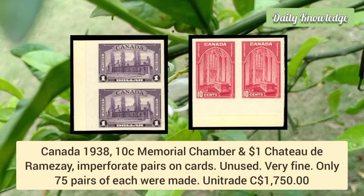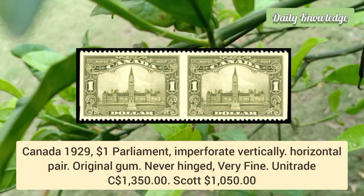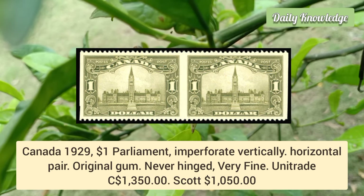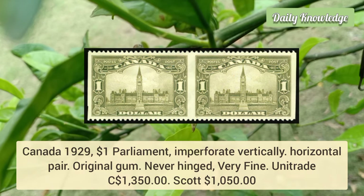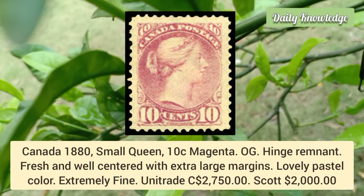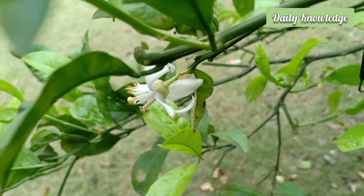Canada 1929, $1 Parliament, imperforate vertically — horizontal pair with original gum, never hinged, very fine appearance. Canada 1880 small queen, 10 cent magenta — original gum hinged remnant, fresh and well centered with extra large margins, extremely fine.